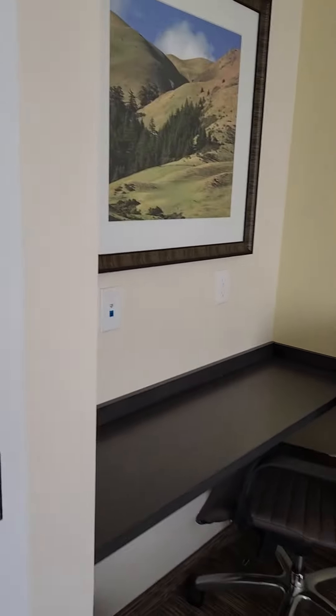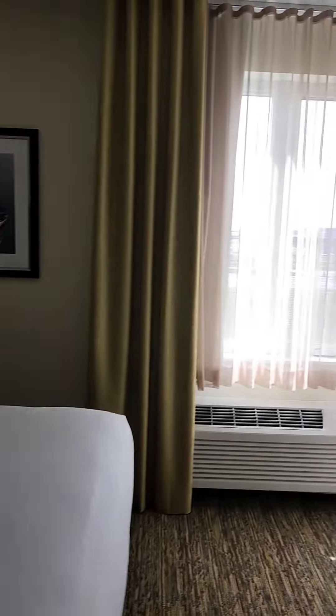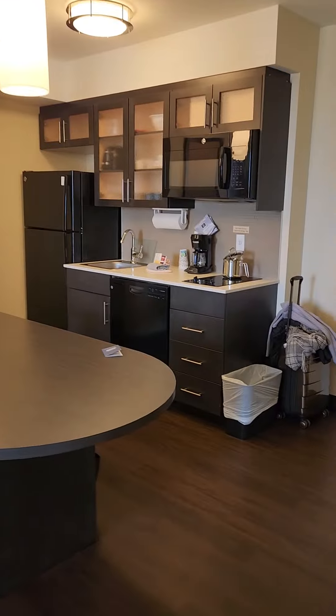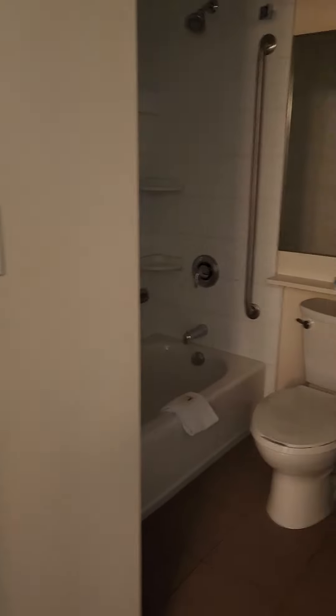This is a king room. This is actually pretty nice — I've never stayed at a Park Inn. I booked this on booking.com, and I have to say I'm pretty impressed.